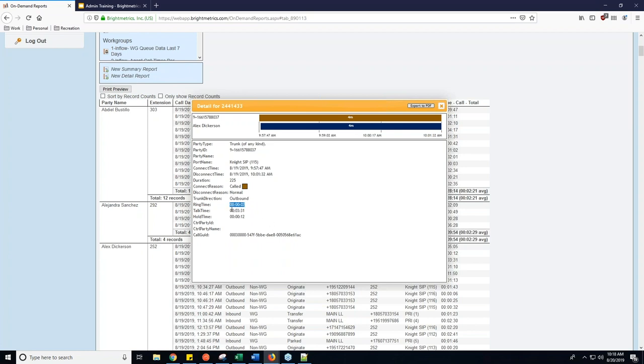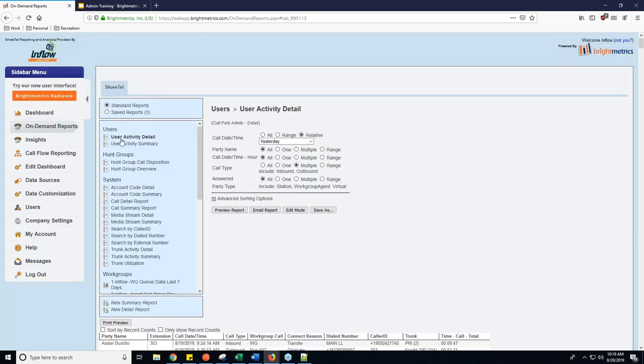You can also see the trunk direction, how long the call rang before it got picked up, the talk time, and even the hold time. I can see this caller was on hold for 12 seconds before the call hung up. You can also get — which is very important for any deep-dive call troubleshooting — the call GUID. This is what we use to dig through the NCC logs. Bright Metrics does not report directly on packet detail information for each specific call; that's where NCC logs come in. If you're having a rash of call quality issues, the call GUID is very important to get to us.